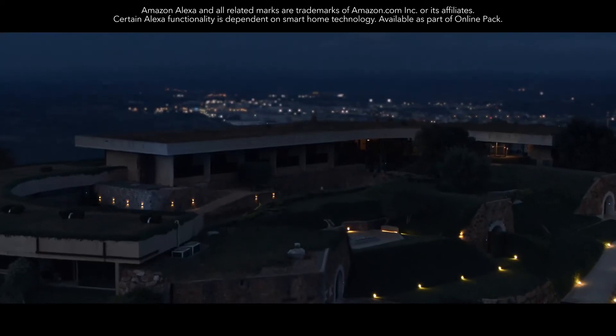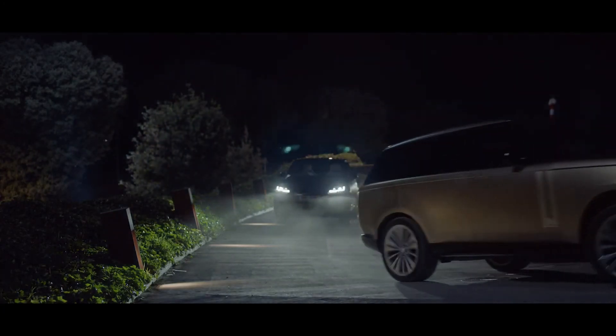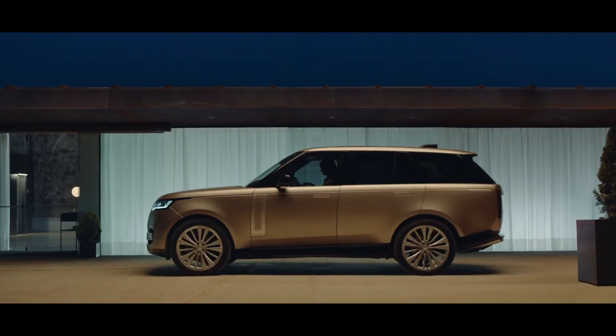Alexa, welcome me home. Amazon Alexa seamlessly integrates with your vehicle. Introducing the new Range Rover. It leads by example.